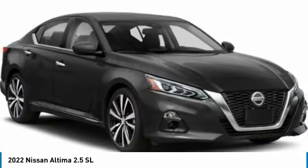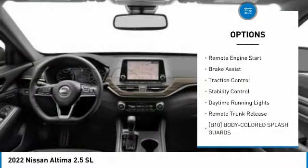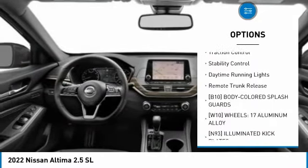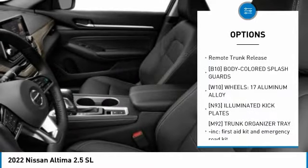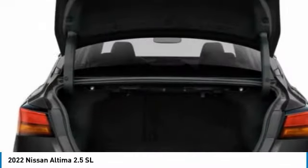Here are some of this vehicle's great options: tire pressure monitor, blind spot monitor, heated mirrors, aluminum wheels, remote engine start, brake assist, traction control, stability control, daytime running lights, and remote trunk release.